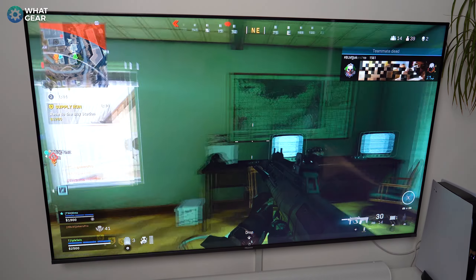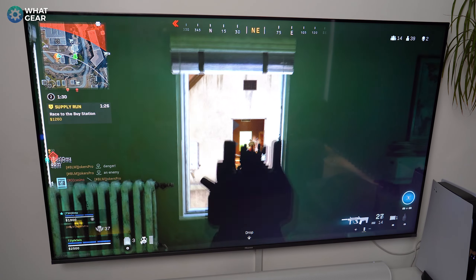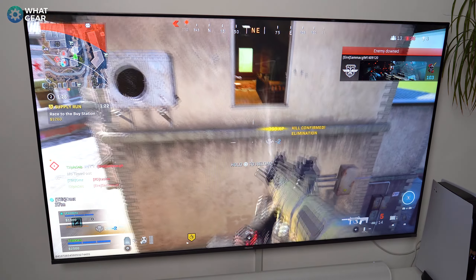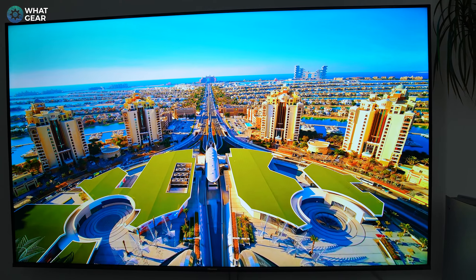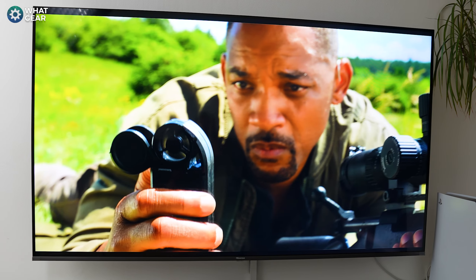Another strong suit for the A7G is the colors. When watching anything bright and colorful — for example Pixar movies — the TV will really surprise you. It's incredibly impressive how good heavily saturated scenes look on this screen. It's surprisingly good, especially when you consider the quality versus cost.